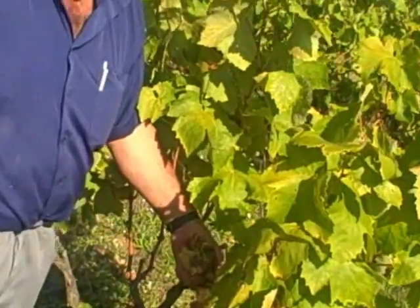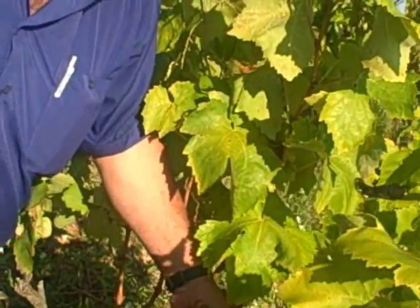We have here — what's your name, sir? Juan. Juan's going to show us how to pick the grapes. ¿Nos puede explicar cómo se hace?